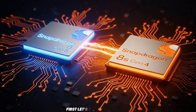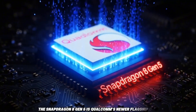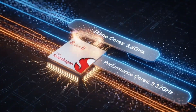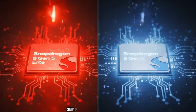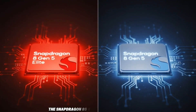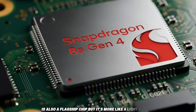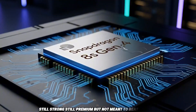First, let's clear the confusion. The Snapdragon 8 Gen 5 is Qualcomm's newer flagship chip, announced in November 2025, and it's almost the best of the best — just a small step below the Snapdragon 8 Elite Gen 5, but still crazy powerful. The Snapdragon 8S Gen 4, announced in April 2025, is also a flagship chip, but it's more like a light version. Still strong, still premium, but not meant to beat the Gen 5.